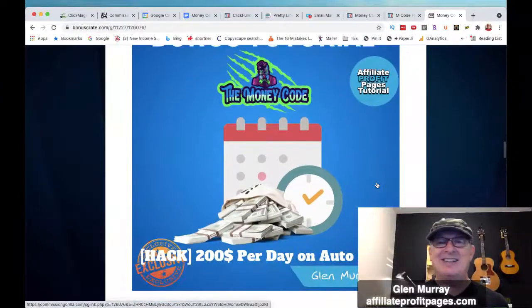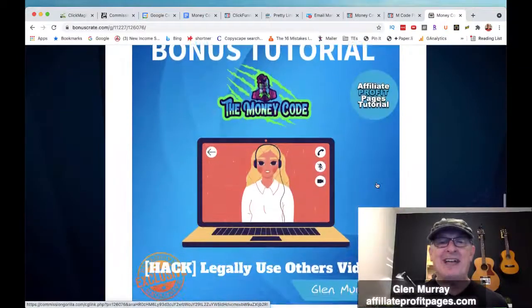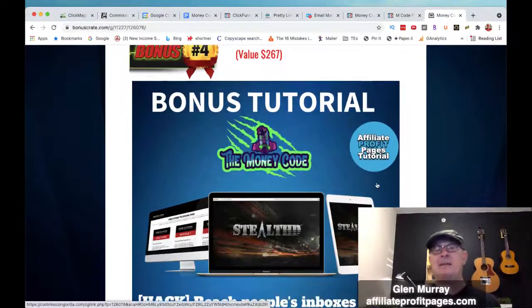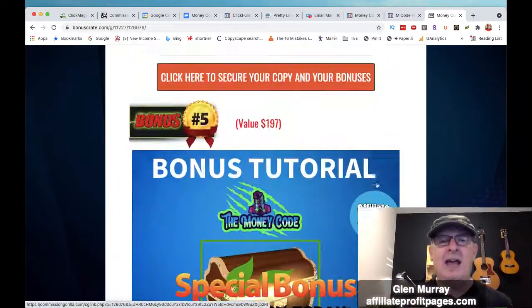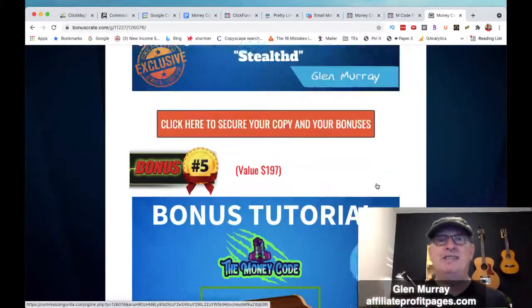So the first bonus is the $200 per day on autopilot, the next is the bonus page builder tutorial, and the next is legally use other people's videos. This is probably one of the best programs you're going to have no matter what you're doing online. You want to grab this for this bonus — this is a $267 value. This is Stealth HD: reach people's inboxes using Stealth HD. This is how you're going to be able to hit inboxes, not end up in promotions, not end up in spam. You're also going to get all the vendor bonuses through me if you pick up the Money Code today.